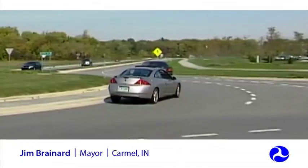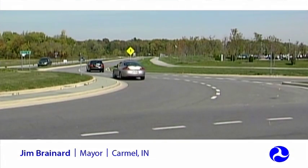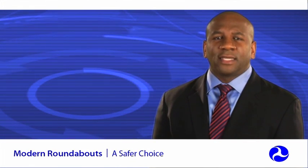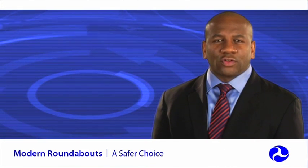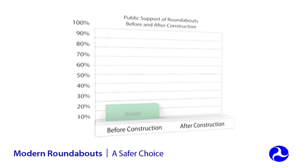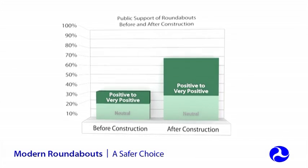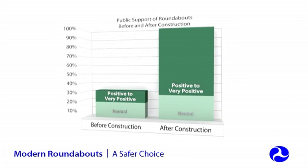We were one of the first communities in the Midwest to build roundabouts and make the determination that they work better than stoplights in many, many cases. A common concern for people that have not experienced driving through a properly designed roundabout is that they won't be able to get used to the new traffic pattern. But studies consistently show just the opposite — the public overwhelmingly supports roundabouts after they are constructed.